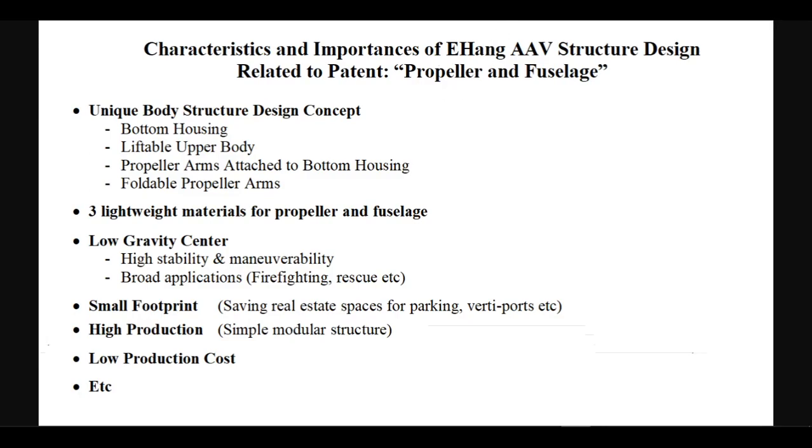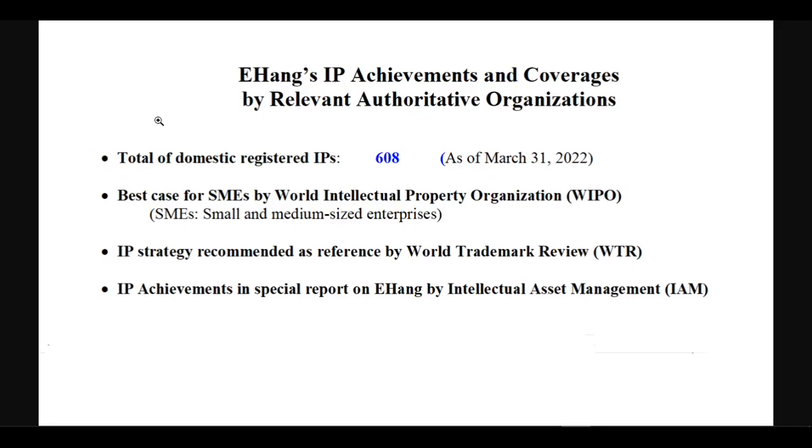About Ehang's IP achievements and coverages by relevant authoritative organizations. As of March 31, 2022, the cumulative total of Ehang's domestically registered intellectual property rights is 608. In 2021, Ehang was selected as the best case for SMEs by the World Intellectual Property Organization and published on the WIPO official website for global promotion.